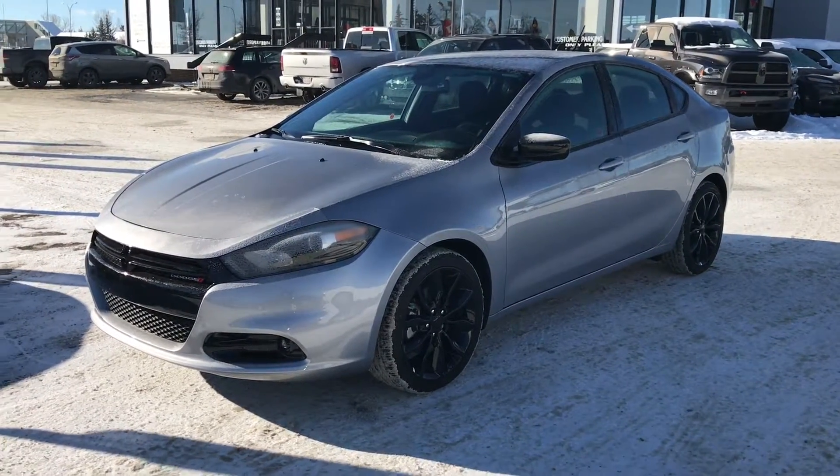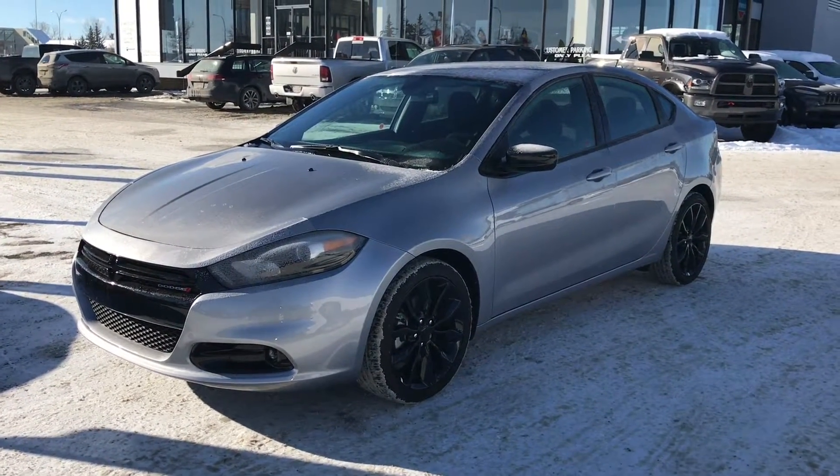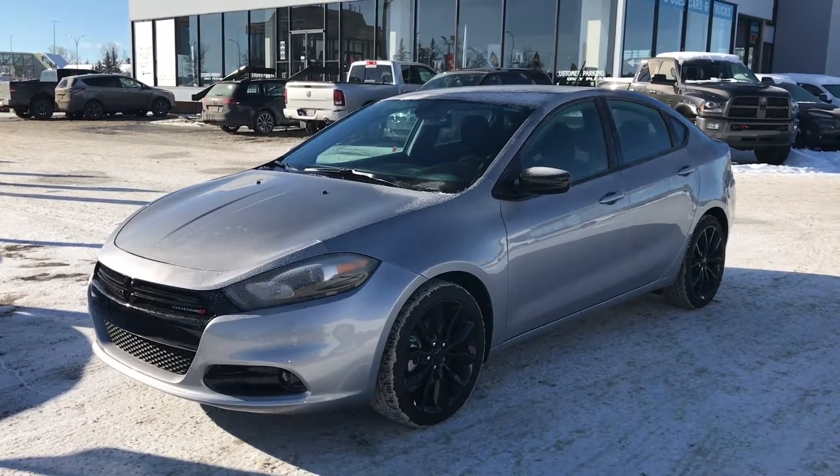Welcome to Tower Chrysler! My name is Alicia and today I want to tell you about the 2016 Dodge Dart SE in Billet Metallic.